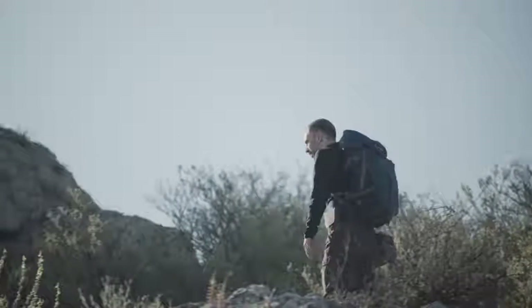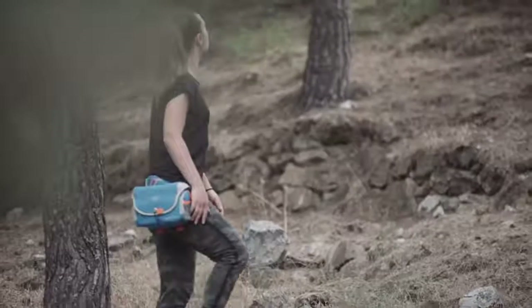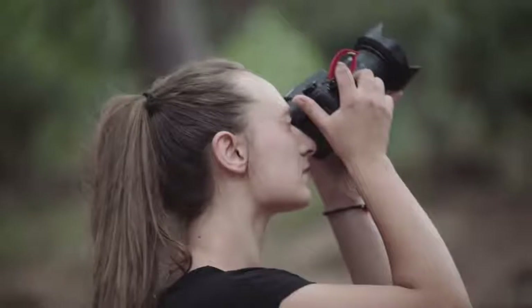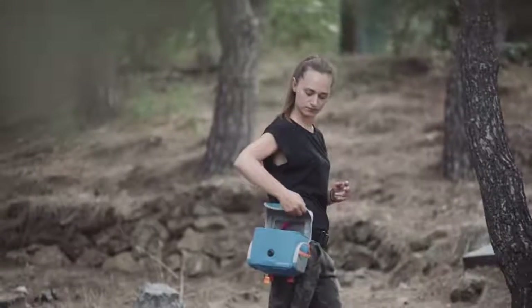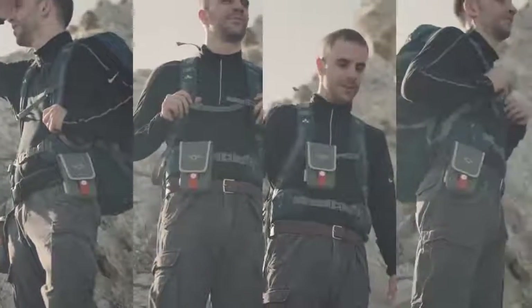If you work outside and need a rugged design that will withstand the elements, the Phone Slinger Outdoor features the same reinforced design as our customers expect from our Outdoor Cam Slinger Bag. You can attach it to your Cam Slinger or to any backpack, camera bag, or strap.